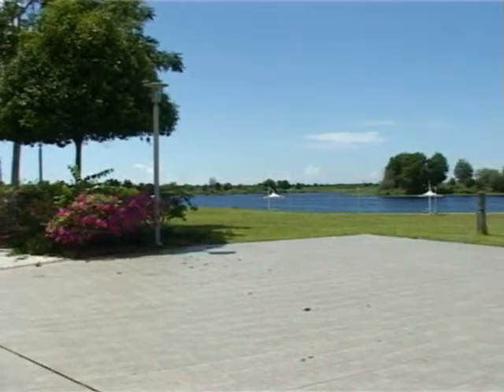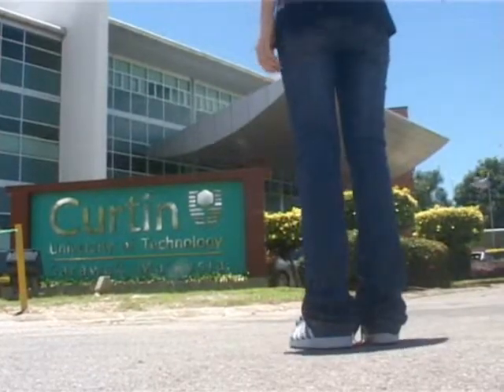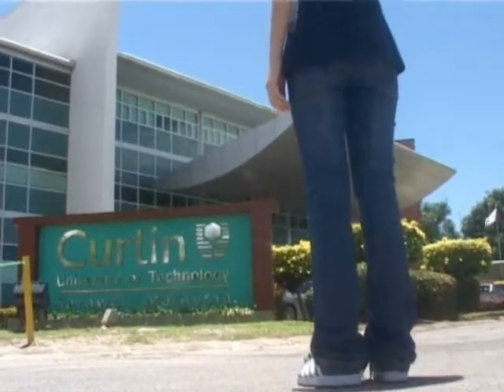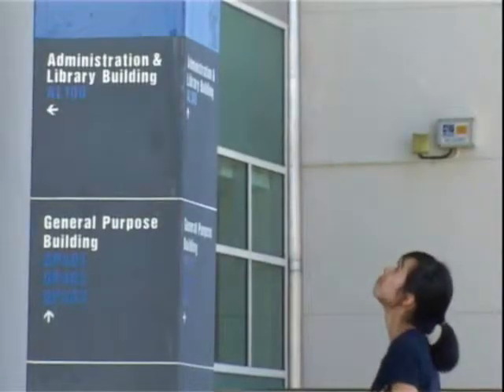Welcome to the Department of Mass Communication. As a first-year mass comm student, there are a few people to meet and some facilities that you will need to become familiar with.